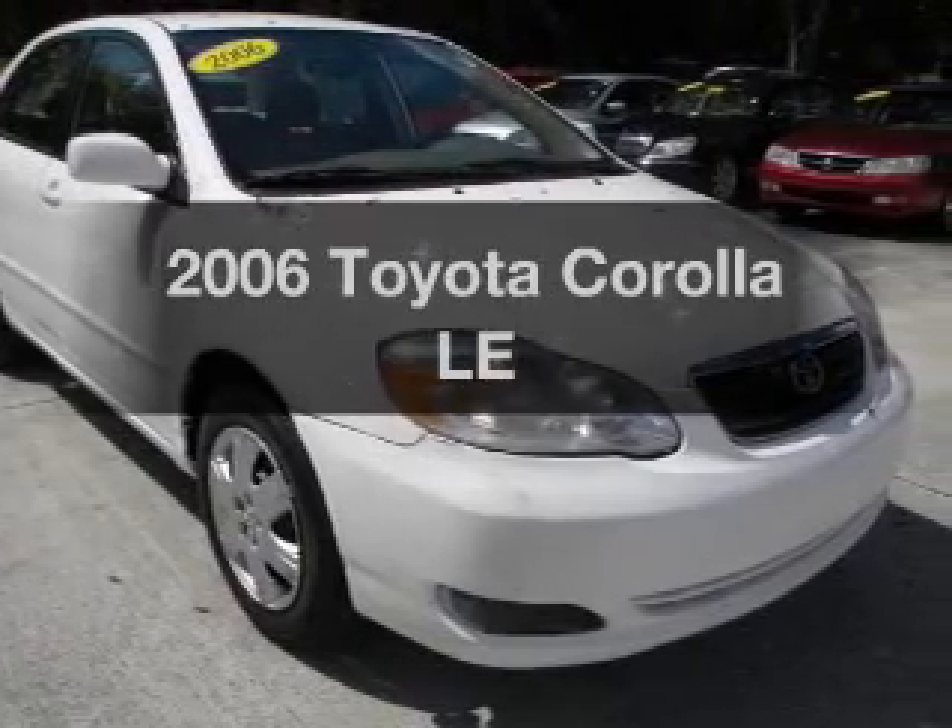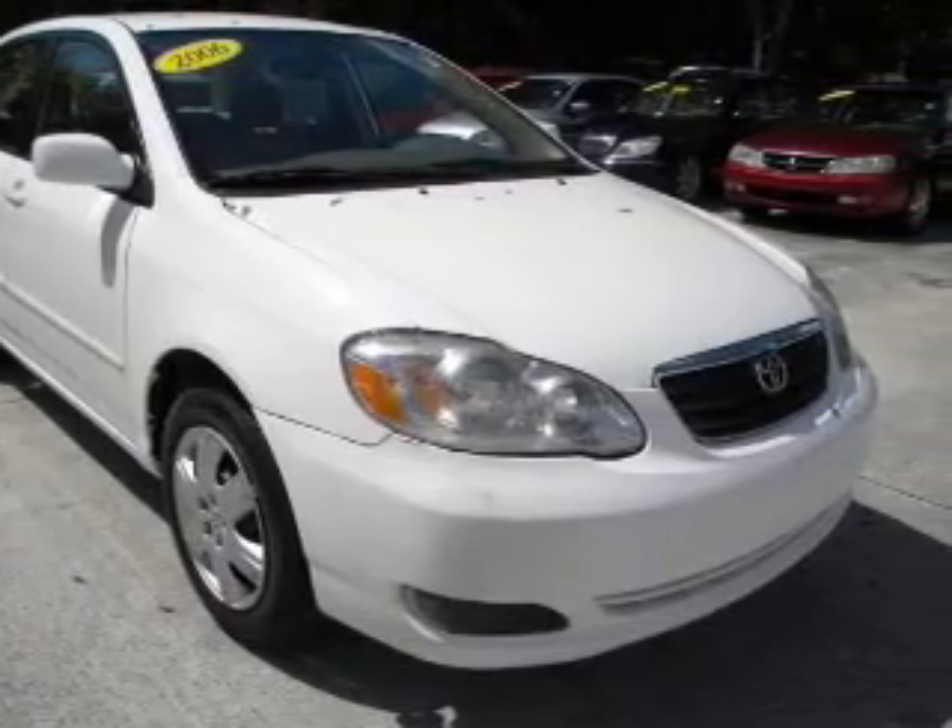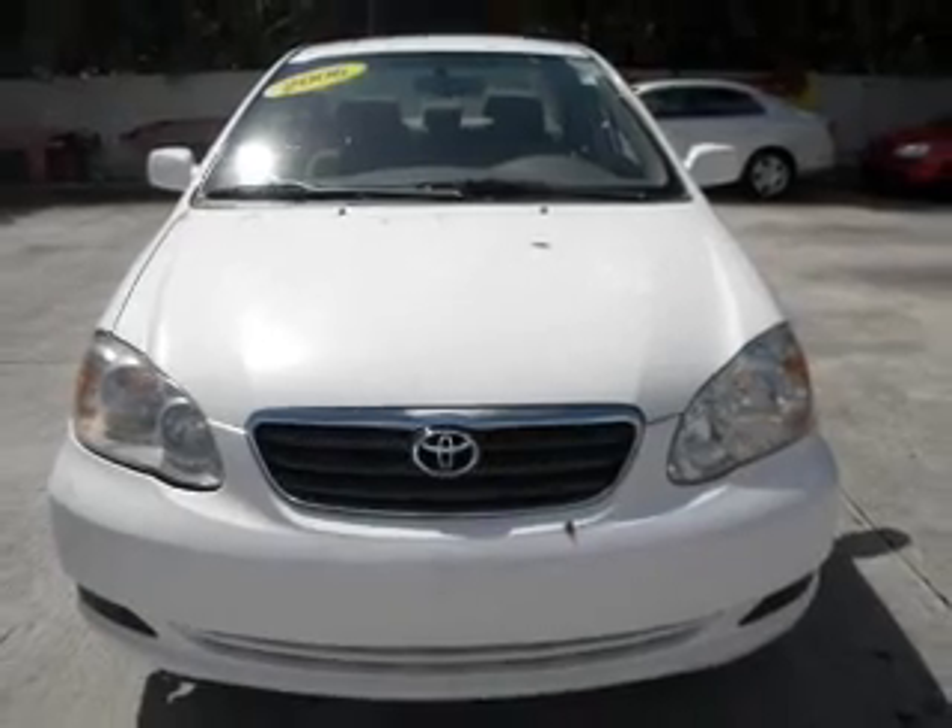Get noticed in this 2006 Toyota Corolla. Travel the roads in style and comfort in this great vehicle.